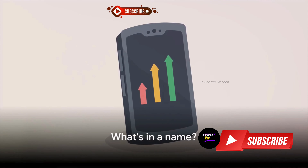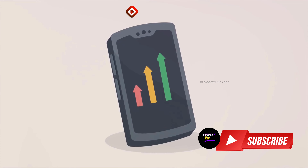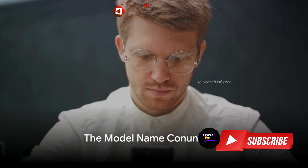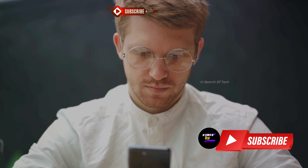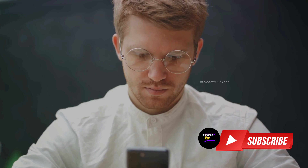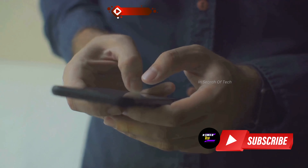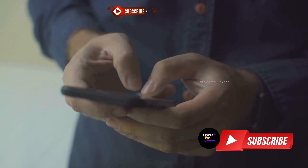What's more puzzling than these specifications are the suggested model names. What's in a name? Well, quite a lot when it comes to this Samsung phone. And herein lies the conundrum — the suggested model names, Galaxy C55 or a part of the Galaxy A series, are causing quite the stir.